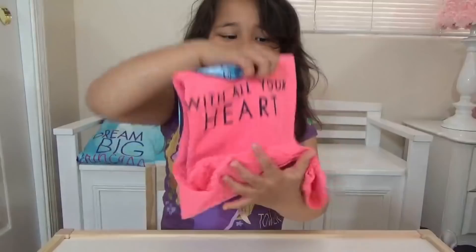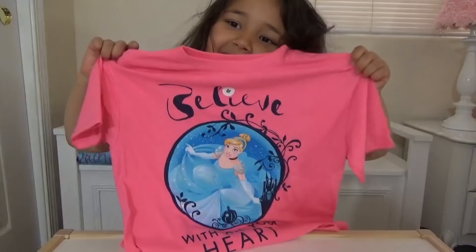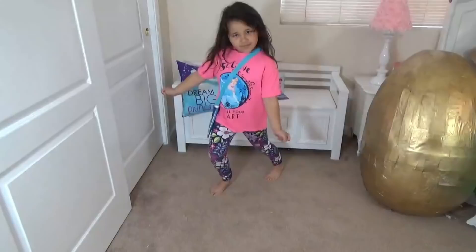Last item. What is this? I think it's a t-shirt. 'Believe with all your heart.' I love it. It's like a neon pink — it's really bright. Don't you love it? Yeah, I love princess shirts. You want to try it? Can you do a little catwalk for us?